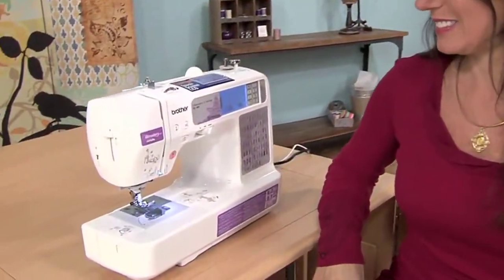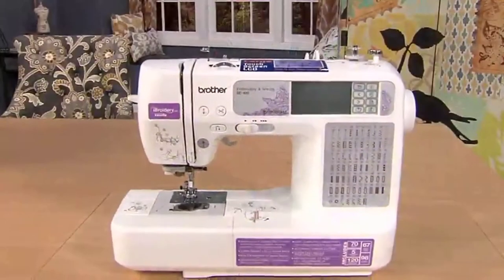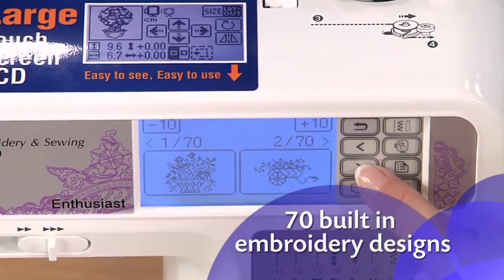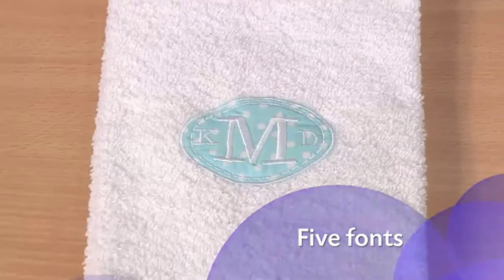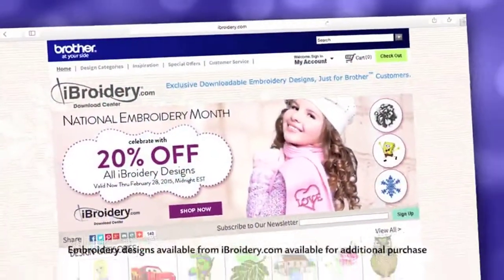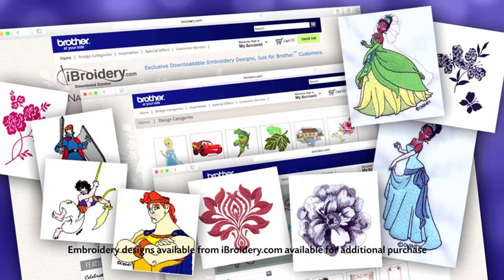Welcome to the world of affordable sewing and embroidery with the Brother SE400. With this computer-connectable, versatile and easy-to-use machine, you can go from sewing to embroidering in minutes. The SE400 offers a versatile array of 67 sewing stitches, 70 built-in embroidery designs, 120 frame pattern combinations, and 5 fonts. The 4x4 inch embroidery area is just the right size for doing your favorite monogrammed applique.